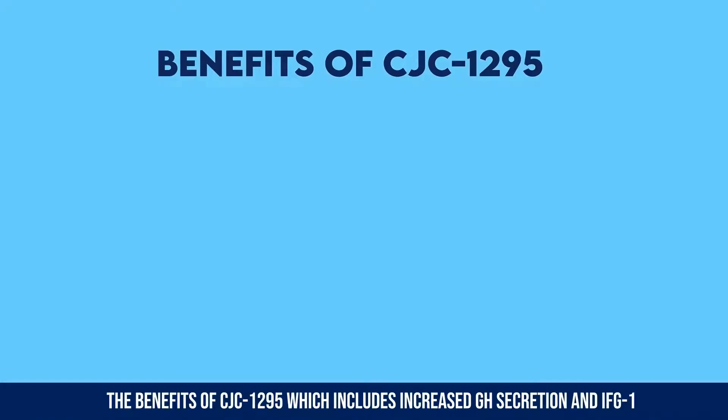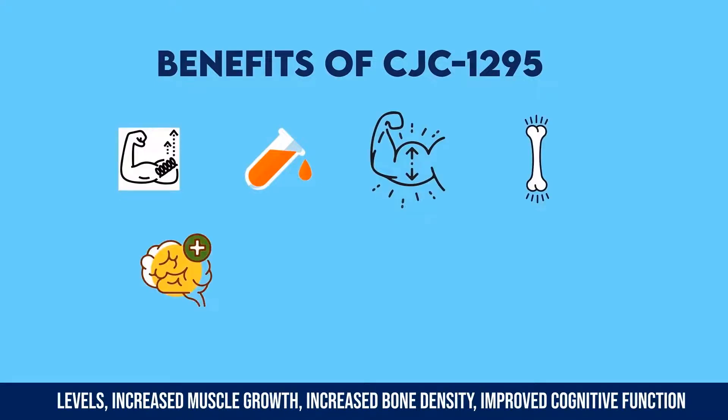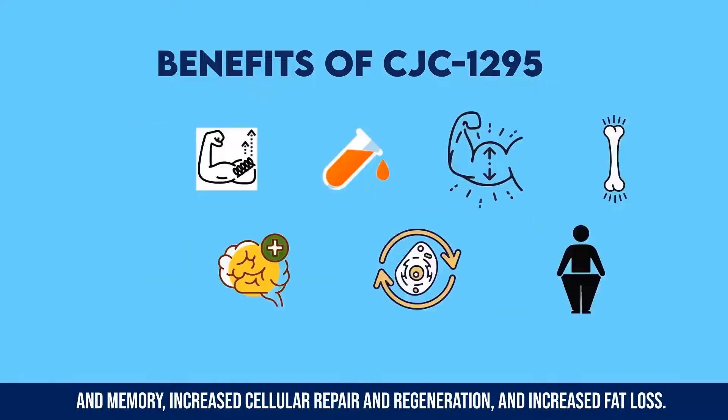The benefits of CJC 1295 include increased GH secretion and IGF-1 levels, increased muscle growth, increased bone density, improved cognitive function and memory, increased cellular repair and regeneration, and increased fat loss.